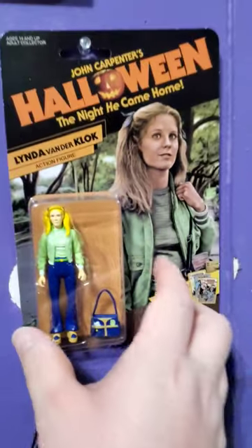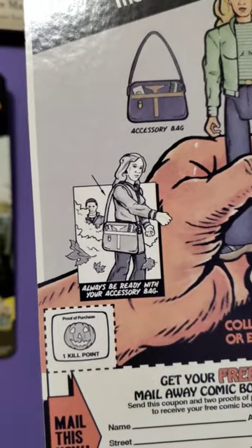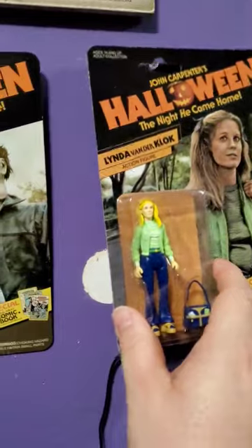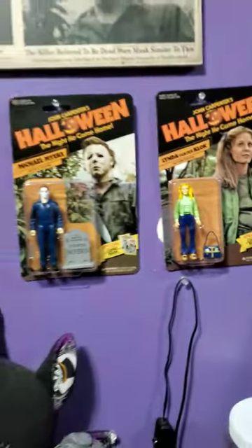And then here is Linda. She comes with a purse and always ready with your accessory bag. So there's her purse. These are really cool from Fright Rags.